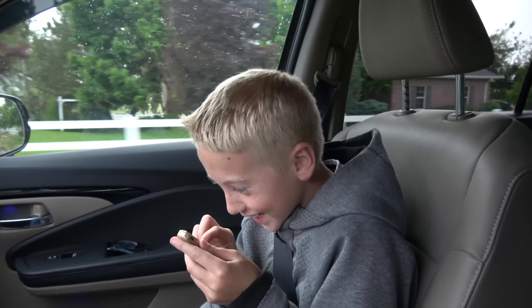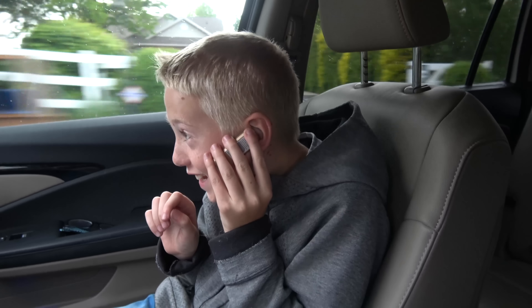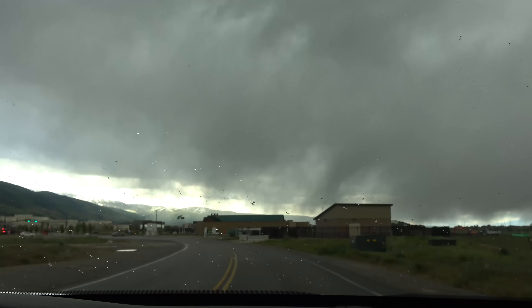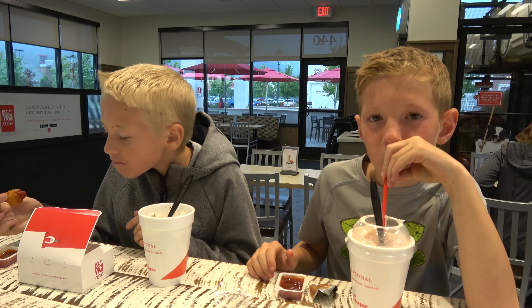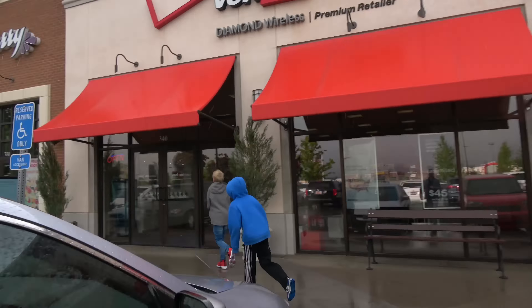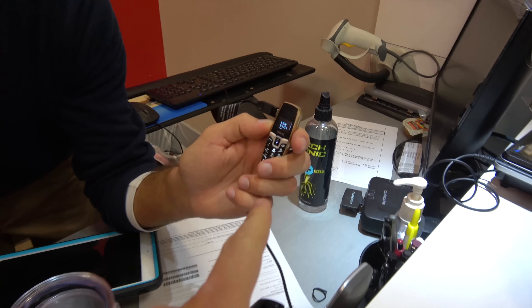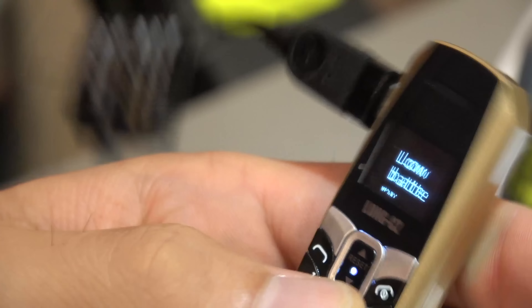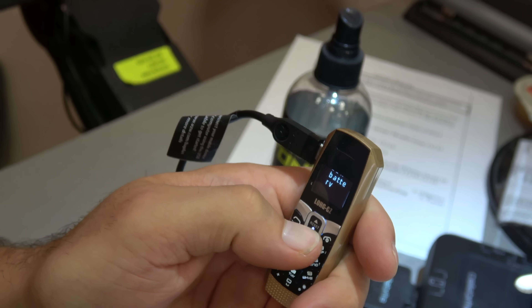He looks just like Zoolander. Hello. Calls will be answered. Okay, so we're charging it. We have it plugged in. Check it out — low battery. It doesn't even have enough room to display the full word. Oh, you scroll down — it says low battery.